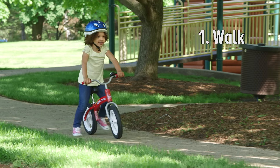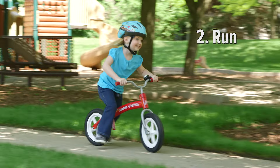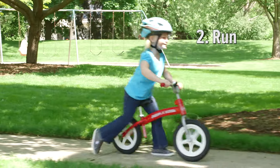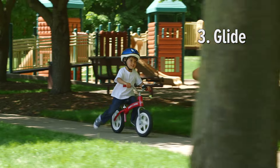In Stage 1, your child will start by walking slowly on the bike. As she gains confidence, your child will pick up speed and advance to Stage 2: running. Soon, your child will gain balance and enter Stage 3 as he glides down the sidewalk.